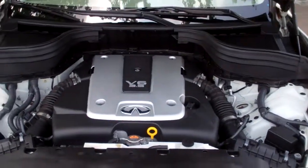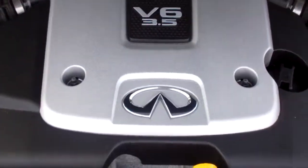Pop the hood and I'll show you under the hood. It's a 3.5-liter V6 pumping out 277 horsepower.